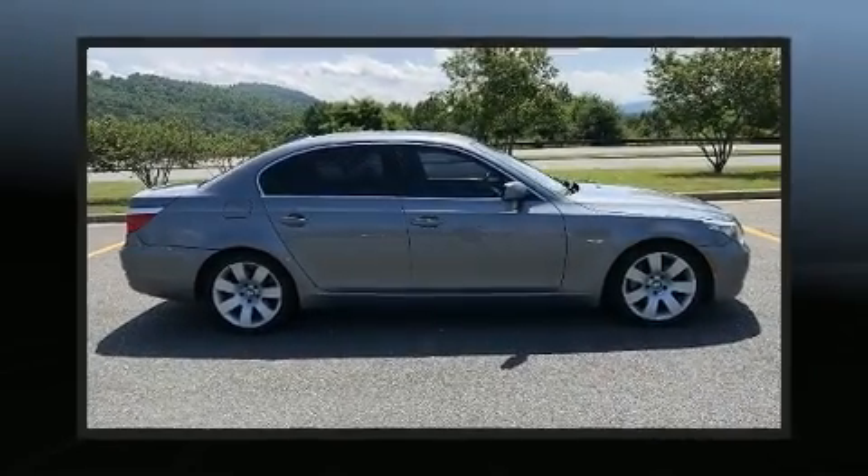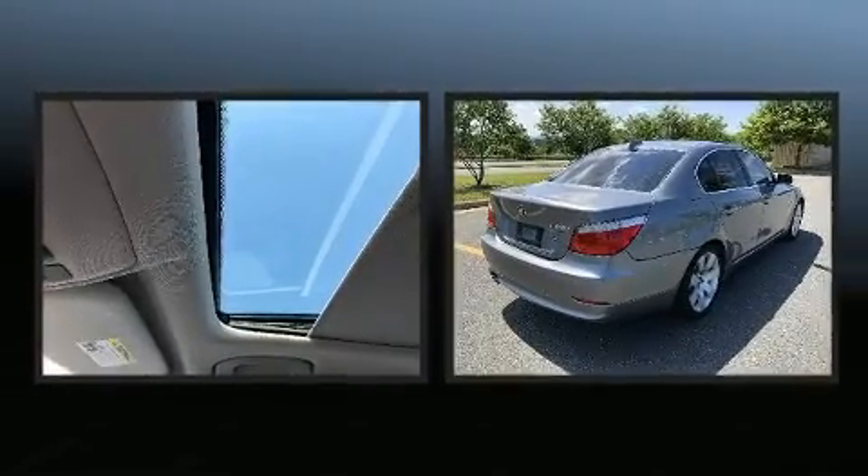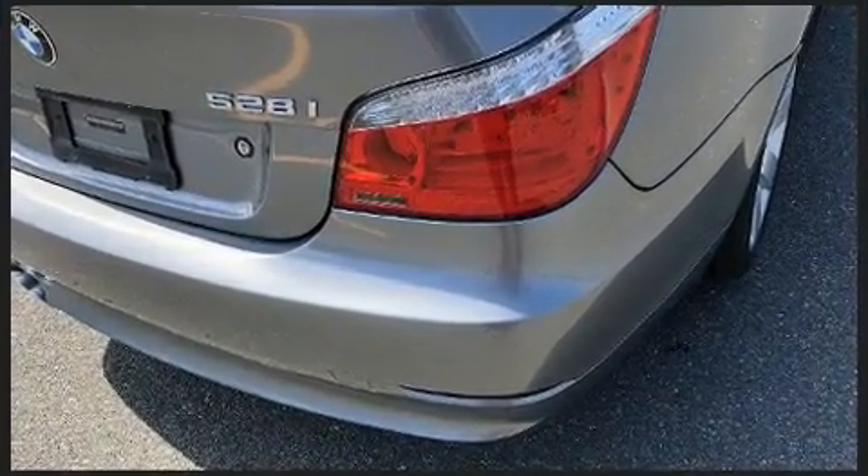Get excited about the 2010 BMW 528i. This four-door, five-passenger sedan still has less than 80,000 miles. It features an automatic transmission, rear-wheel drive, and a three-liter six-cylinder engine.